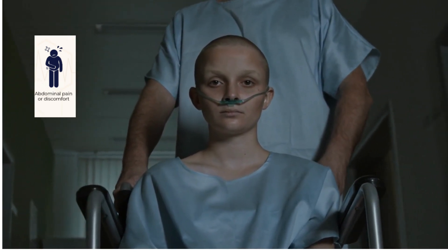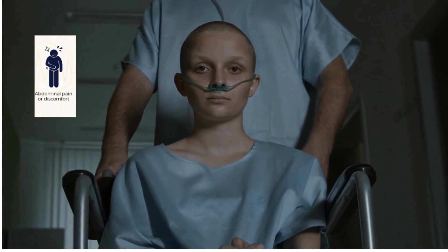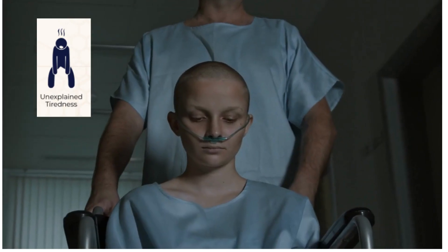6. Loss of appetite or weight loss. 7. Unexplained tiredness.